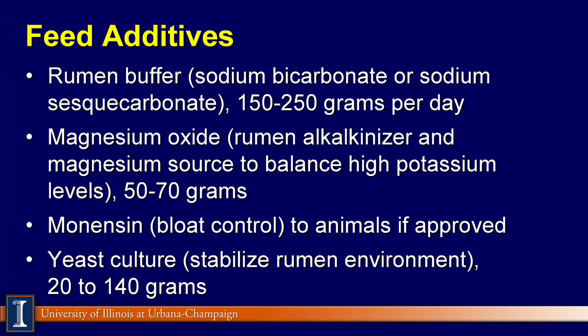Feed additives make a lot of sense here. Rumen buffers — trying to keep rumen pH over 5.8 if I can — 150 to 250 grams per cow per day might be a guideline. Magnesium oxide is an excellent additive for two reasons: first as a rumen alkalizer, and then as a magnesium source to balance off the high potassium levels to avoid grass tetany relationships. Typically the 50 to 70 gram level will get you where you want to be.